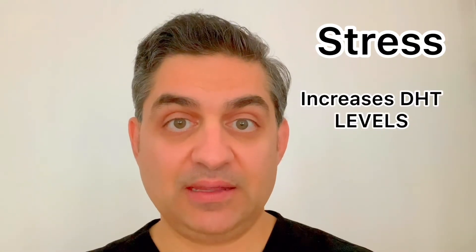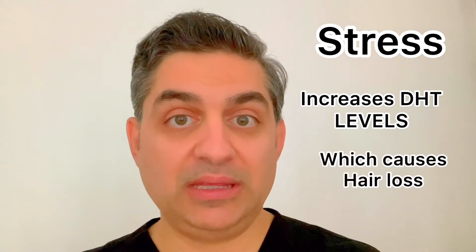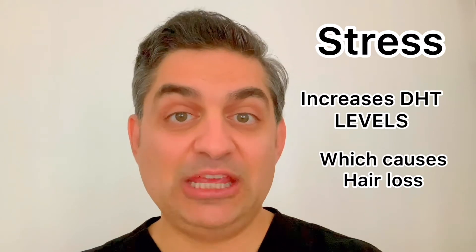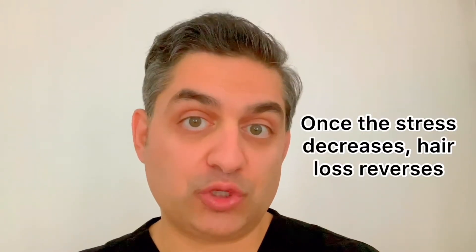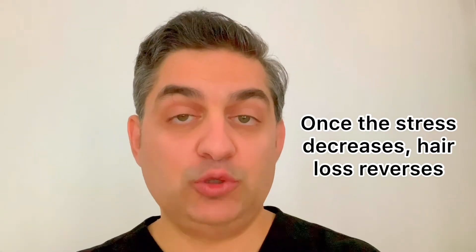Other factors such as stress: there are studies that show that during stressful times, your body's DHT level increases significantly. I see this all the time where patients tell me they've been under significant stress — it could be through work or personal situations — and they do notice shedding and hair loss.